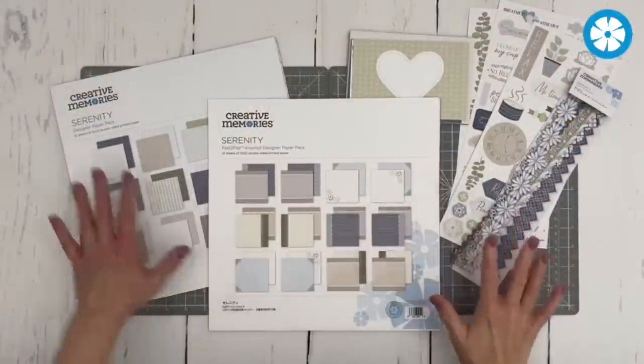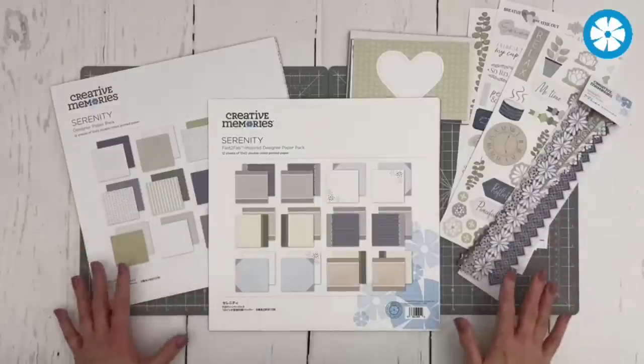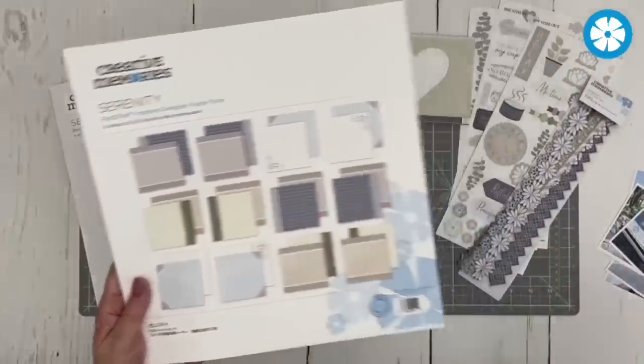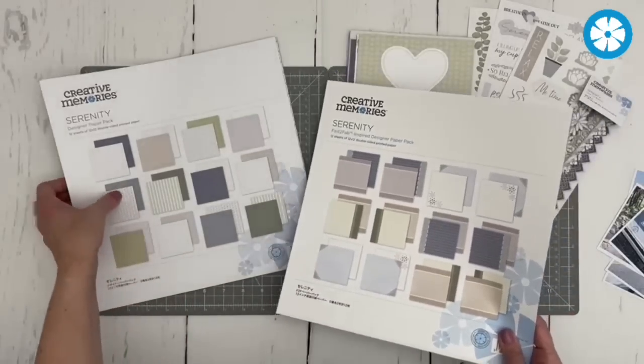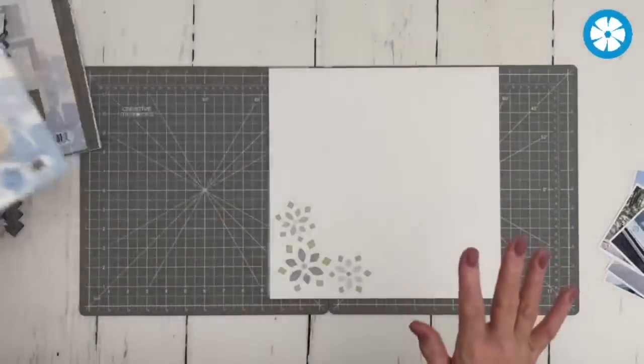A couple of weeks ago we talked about the fresh focus on Fast to Fab. I'm going to give you my take on why I love using the Fast to Fab inspired papers even just a little bit more than the Fast to Fab refill pages. Let me switch you over to my desk. I've got some components of the Serenity Collection here — the paper path, some laser cut borders, stickers, and the variety map cards. I'll show you how to quickly get photos on these designer papers and maybe add a little bit extra.